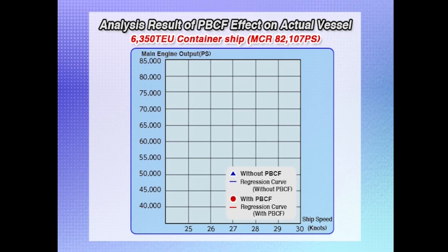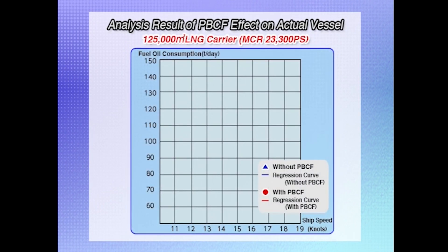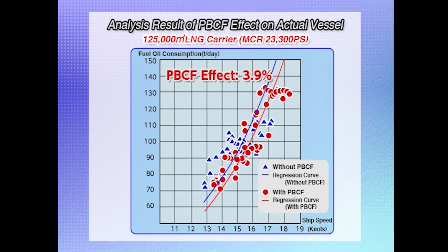Now, a look at some of the results of PBCF effect analysis. The PBCF effect on new building vessels was analyzed using sea trial results with and without PBCF. The blue line shows the result without a PBCF and the red line shows the result with a PBCF. The comparison shows that the energy saving effect of installing a PBCF is about 5.2%. These are analysis results based on voyage data. Comparing the data, we can see that the energy saving effect of a PBCF is about 3.9%.